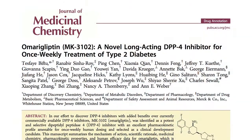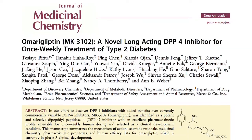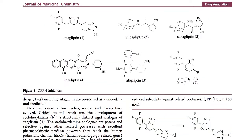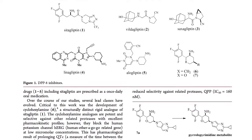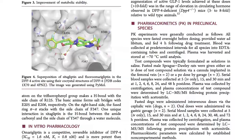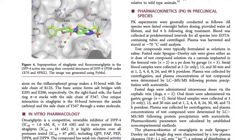Drug Annotations is a new form of manuscript where authors present their work as a case study on a single agent that has made a big impact on patients. The difference between a Drug Annotations manuscript and an article is that the focus is more on a single agent, and in some instances with a phase one agent you will be relying on preclinical data to emphasize the importance of the drug.